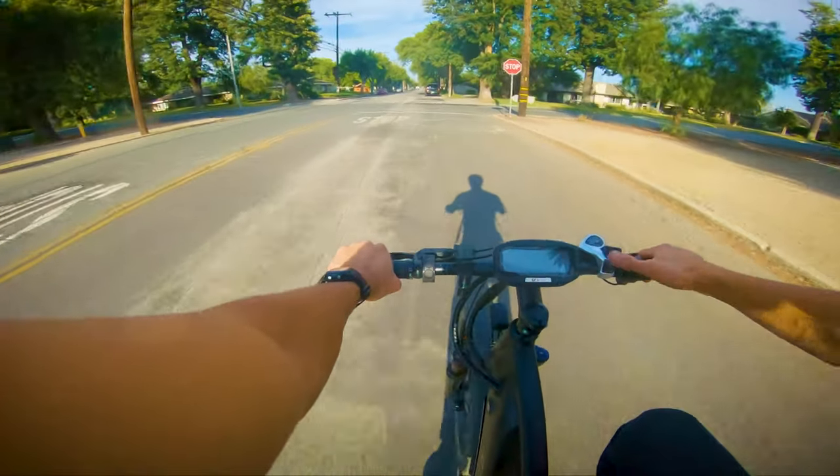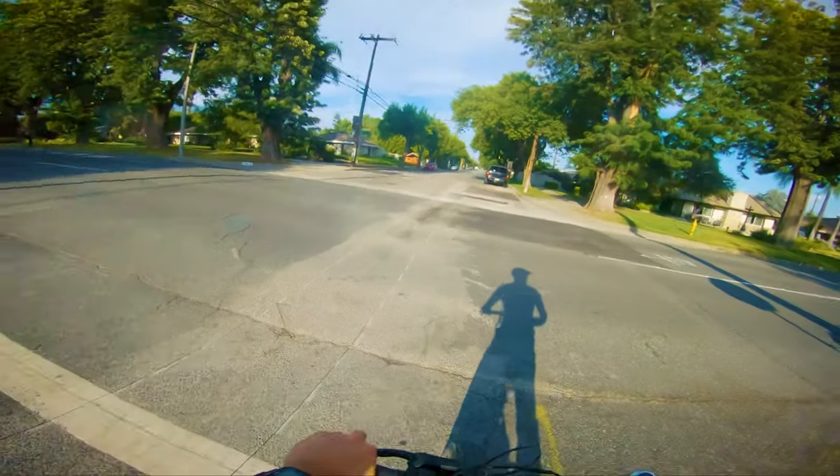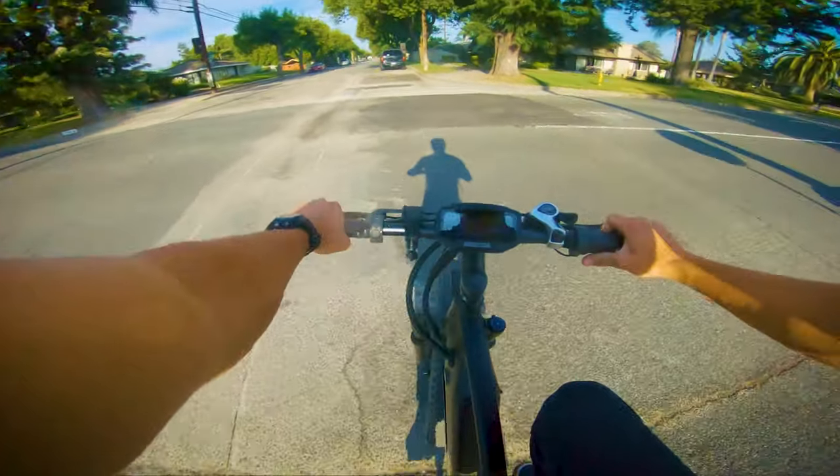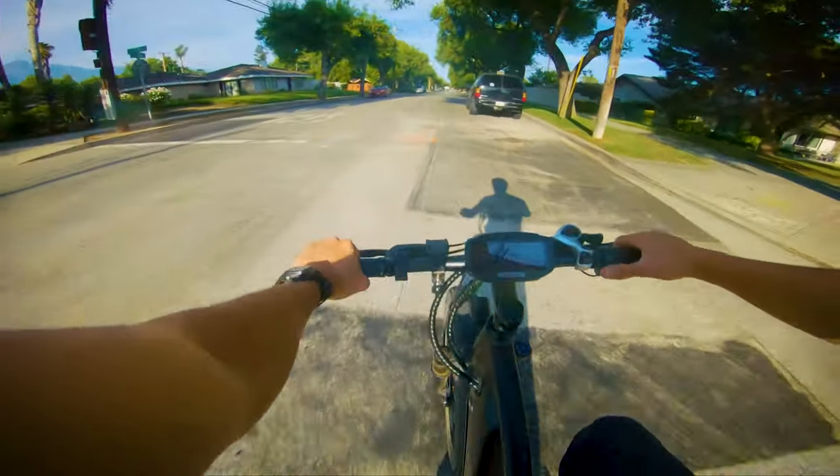This is a bit shy of the claimed 50 miles by throttle range, but given the results here, I would not doubt that it could achieve 50 miles under its own power, given a constant cruise with no stopping, no hills, and otherwise ideal conditions, which is surely what the manufacturer's rating is based on.